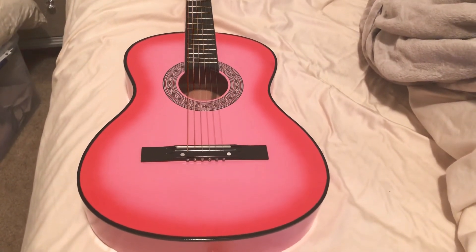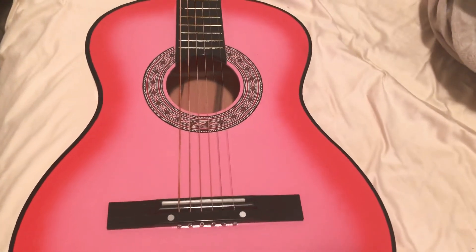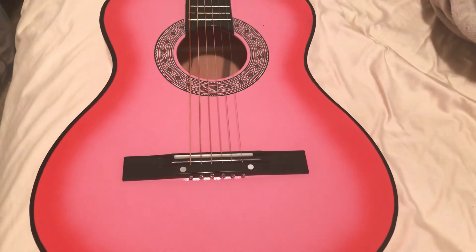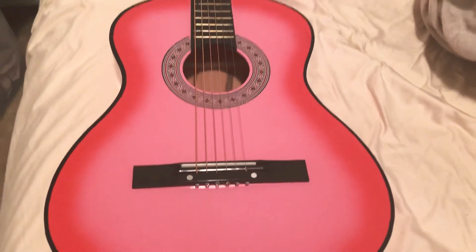So this is just a review. I wanted to get a pink, beautiful guitar. It's an acoustic guitar and I think it has nylon strings. I'm not really sure what type of strings it is, but based on the reviews it might be nylon — I'm not exactly sure.